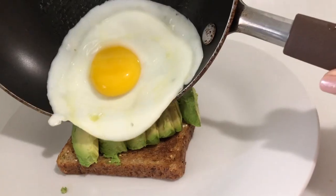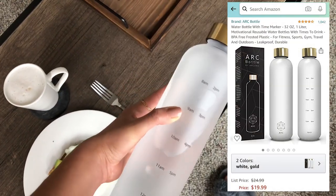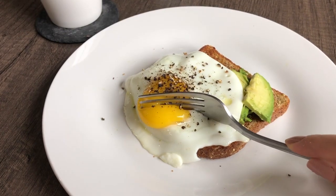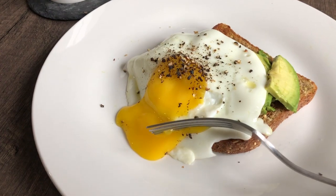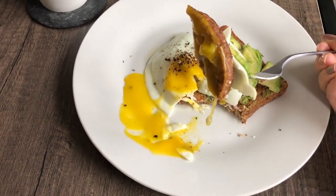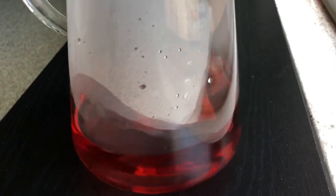For his breakfast I made a scrambled egg and ham sandwich. This water bottle helps you keep track of how much water you're drinking throughout the day — you can find the link below, I got it from Amazon. I made myself an avocado toast with a sunny side up egg on top. Getting some energy bites before working out.